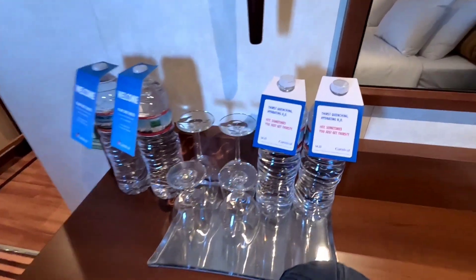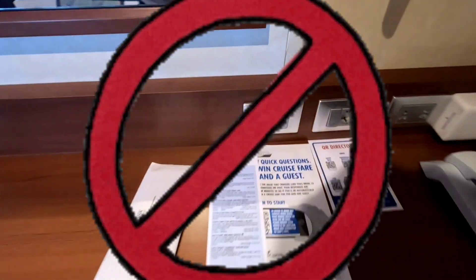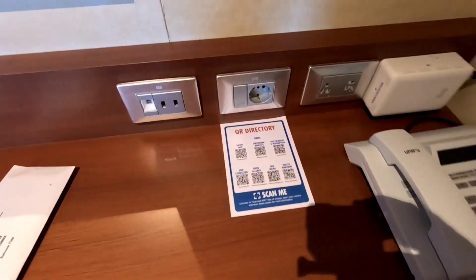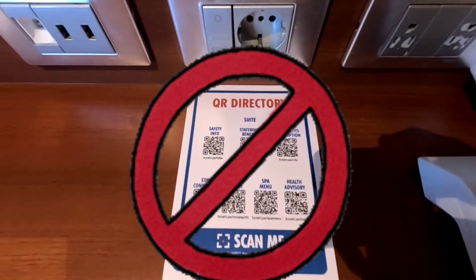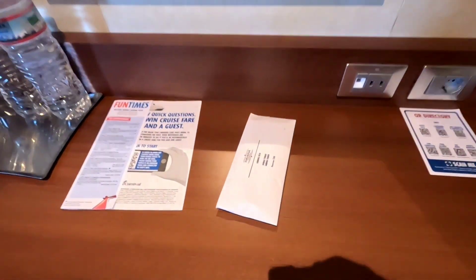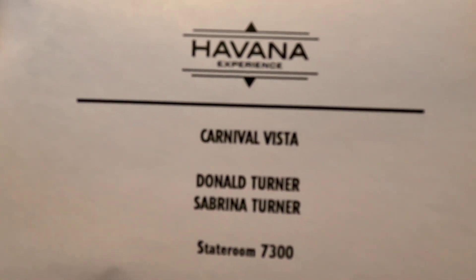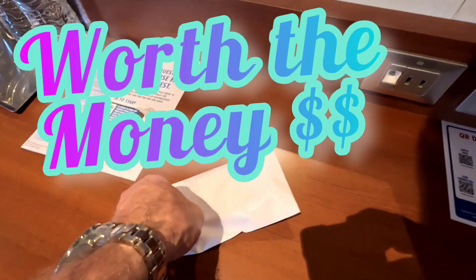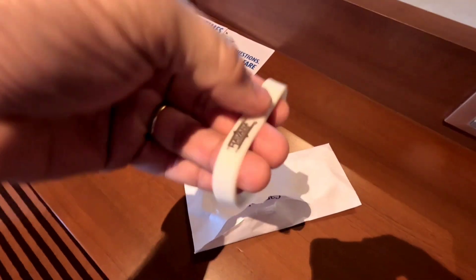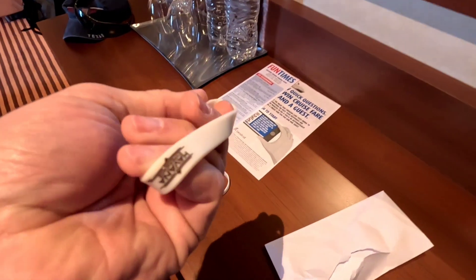One of the other cool things that comes with the grand suite, which wasn't really promoted and I didn't know much about, is the Havana Experience. In that little envelope on the left, there are two bracelets — little stretch band bracelets — you each get one, and they give you exclusive access to the Havana pool on deck five.